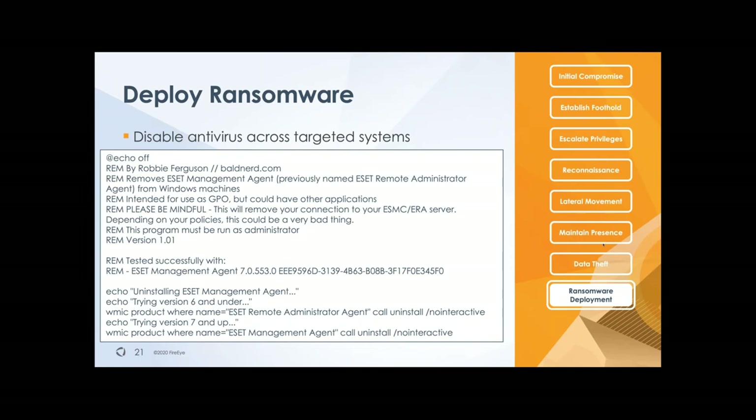The way that they execute it can either be using a GPO script, or we've also seen them abusing SCCM — your systems configuration management — which you would use to deploy any software in your environment. If attackers are able to get a hold of that system, they can also deploy these kinds of scripts and can use it to deploy ransomware encryptors as well.